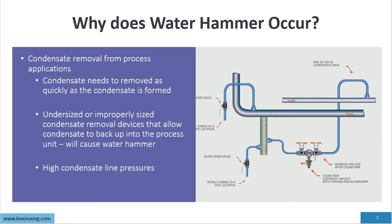Condensate must be removed as quickly as it is formed in the process. Undersized or improperly sized condensate removal devices that allow condensate to back up into the process unit will cause water hammer. This includes undersized steam traps and undersized condensate removal valves. Additionally, high condensate line pressures reduce the outlet pressure of drain devices, so we must understand the pressure in the condensate line.